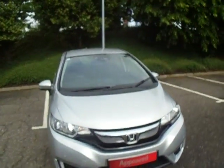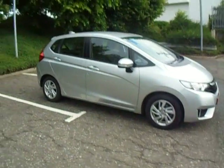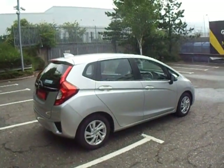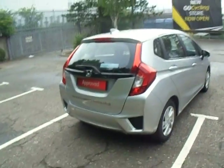Good morning and welcome to JT Hughes Honda Shrewsbury. This is Dan and today I'm going to show you around the Jazz. This is the SE model finished off in lunar silver with a 1.3 manual petrol engine. It's first registered on the 30th of May 2017. Annual tax is £140.